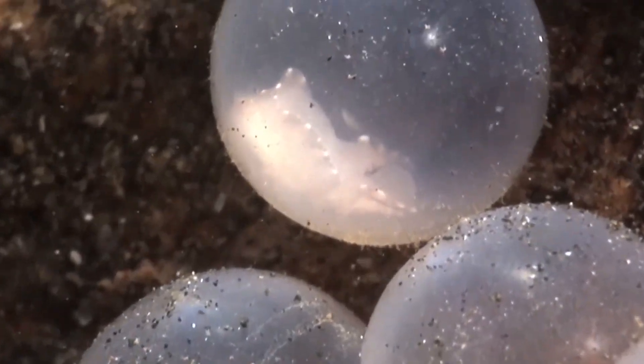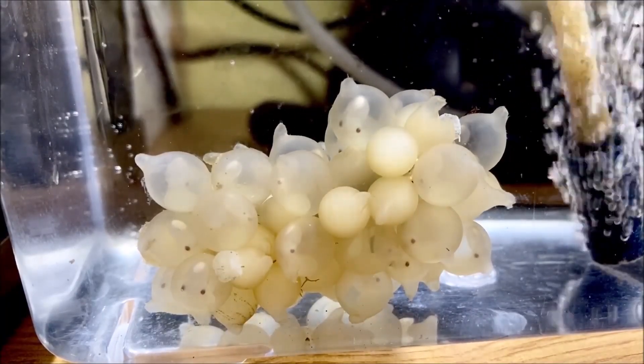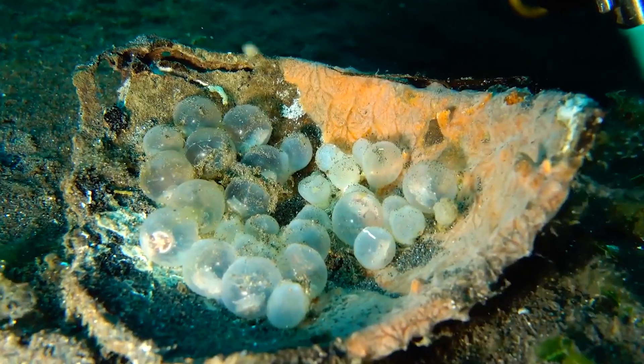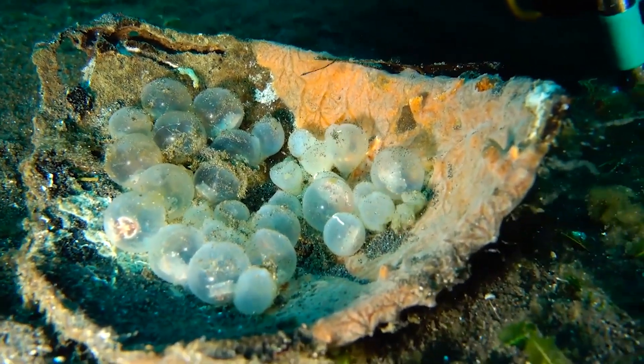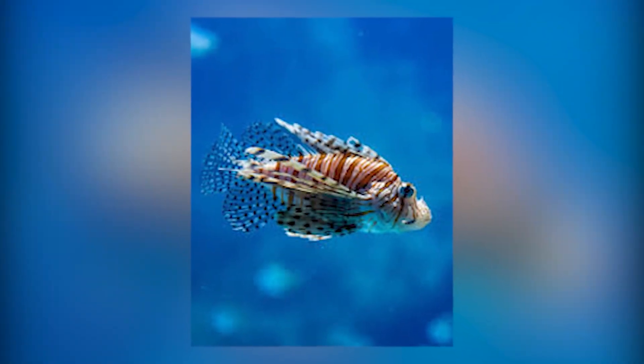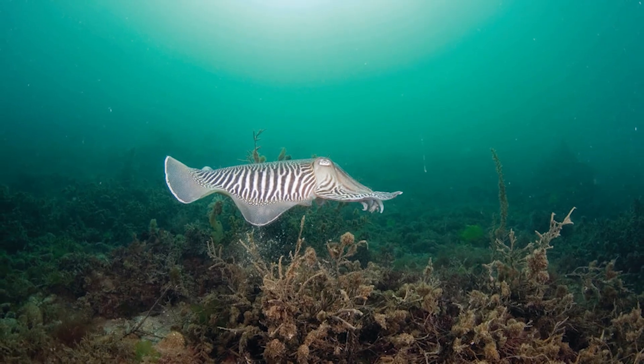Right before hatching, the baby cuttlefish releases a squirt of ink to break the egg's sack and escape stealthily — a sneak attack from birth. They're immediately independent, no parenting needed. They swim off fully armed with ink, camouflage, and cunning from day one.